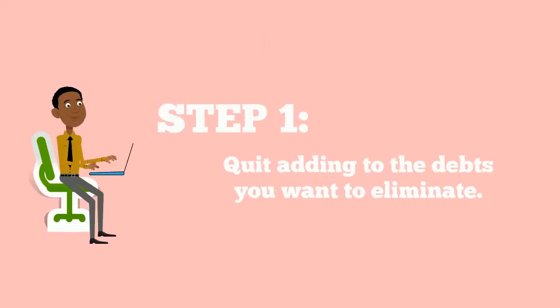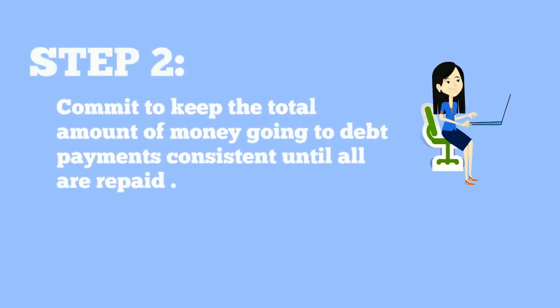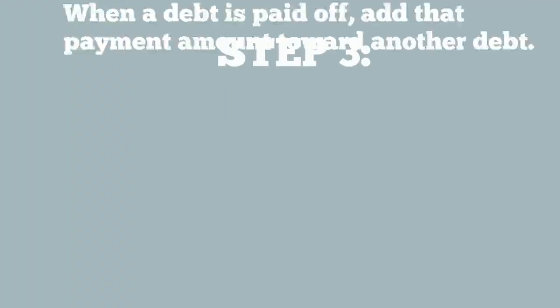In order for PowerPay to work, you must first: 1. Quit adding to the debts you want to eliminate. 2. Commit to keep the total amount of money going to debt payments consistent until all are repaid. And 3.